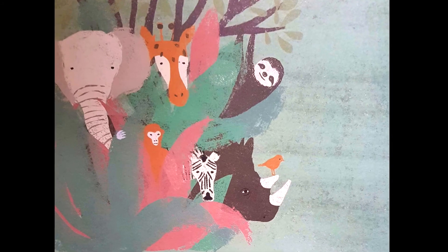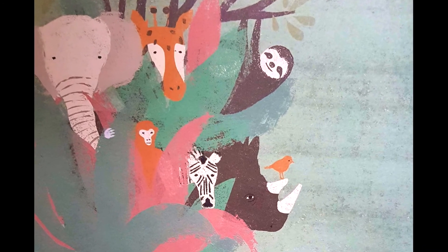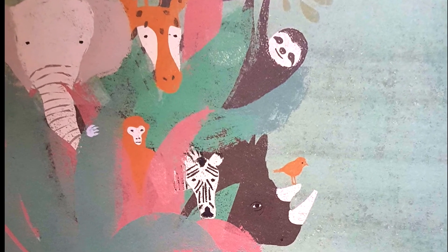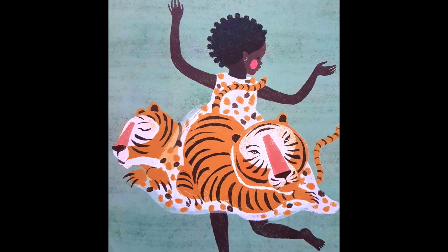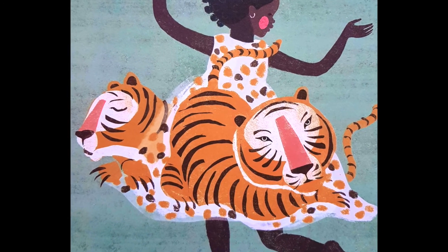Afiya goes to the zoo. Which animals do you see? Do you think Afiya's dress will collect some of the zoo animals? Wow, it looks like it will. That sure is a wonderful dress.